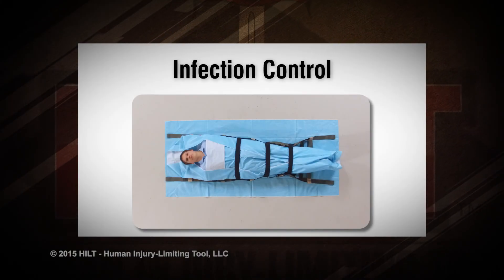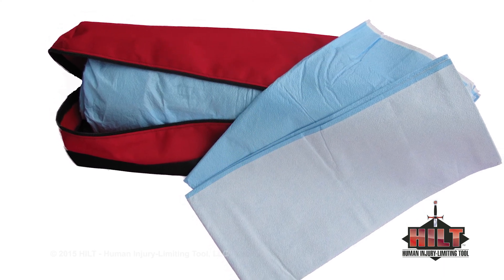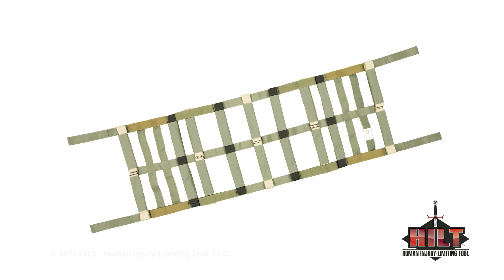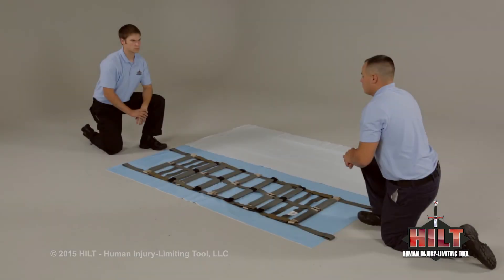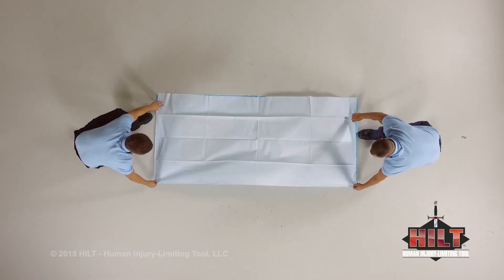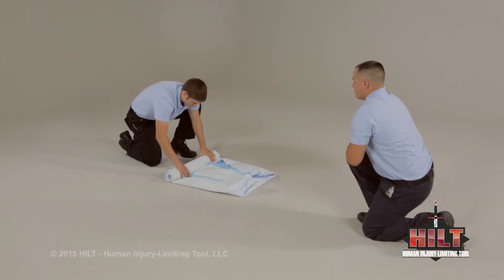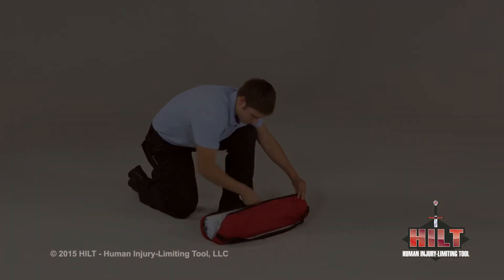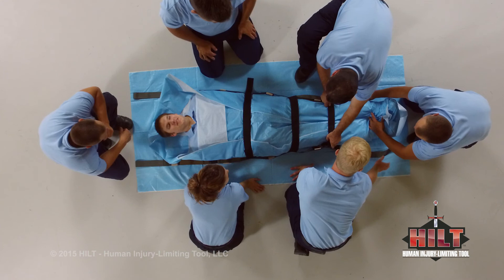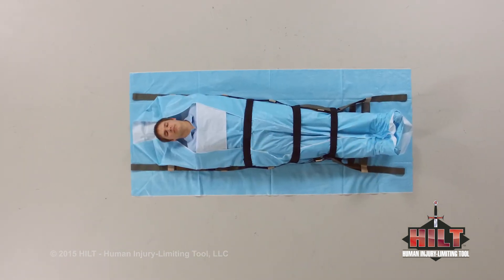Infection control is a common concern for patient attendants. However, disposable absorbent sheets can be used to protect the HILT from contaminants. We will demonstrate how to pre-roll 90-inch by 48-inch disposable absorbent sheets and deploy the HILT for supine and seated patients. Lay out one sheet with the absorbent side down, lay the HILT with label up on top, then fold over the low lift base handles. Lay a second sheet with the absorbent side up over the HILT. Fold the ends of both sheets over, then fold the sides. Roll the HILT combined with sheets and store within its bag. When loading, unfold both sheets — the first sheet remains on the surface and the second sheet remains between the patient and the HILT. If needed, a third sheet may be added on top of the patient for additional protection.